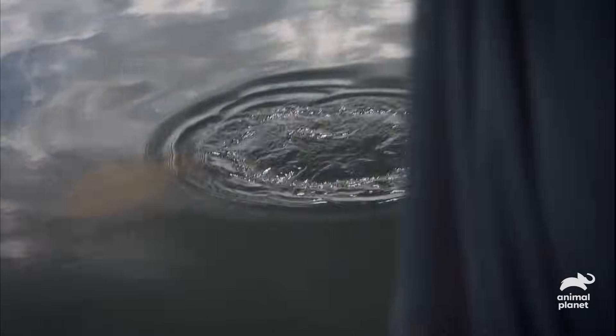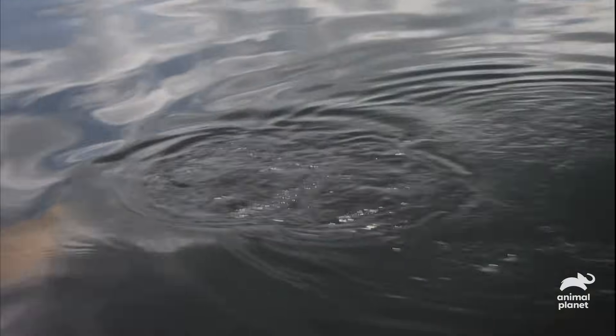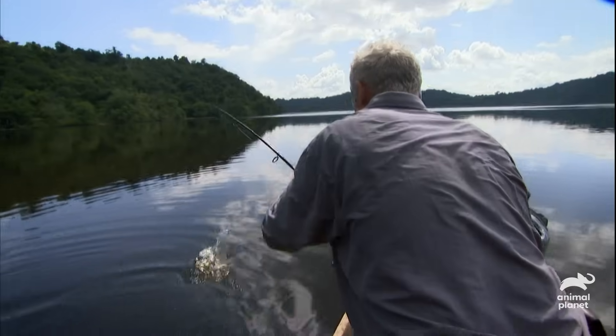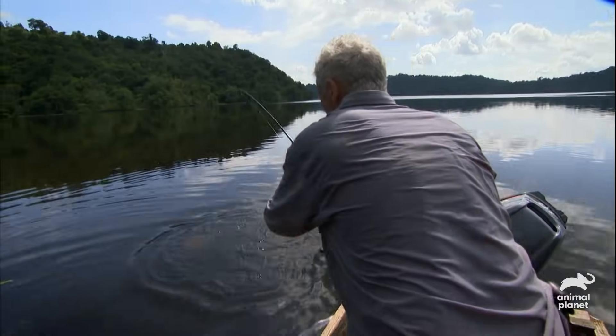I need to just keep it away from stuff on the bottom, but there's also people's houses in the water. Just need to keep it away from that. At the moment it's in open water, that's good. I'll get it well and truly tired out before I try and do anything with this one.